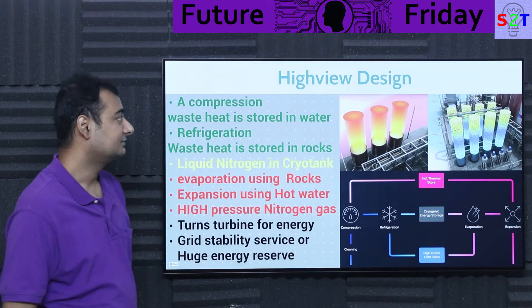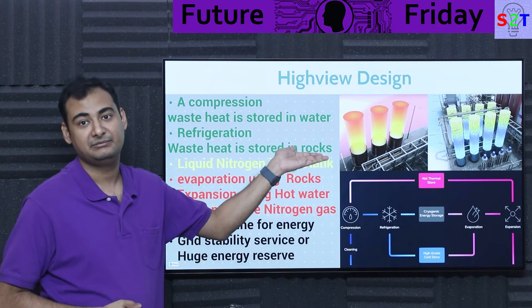Now be mindful — they are keeping specifics proprietary, so I don't know exactly what kind of oil or rock system they use. Maybe a different rock or oil configuration. That's the best I could find on the technical details.